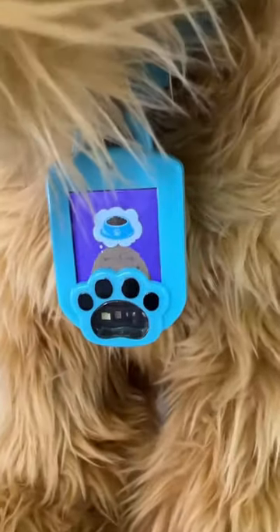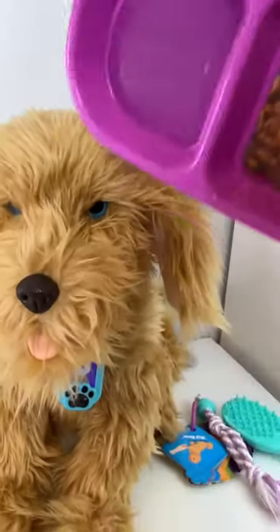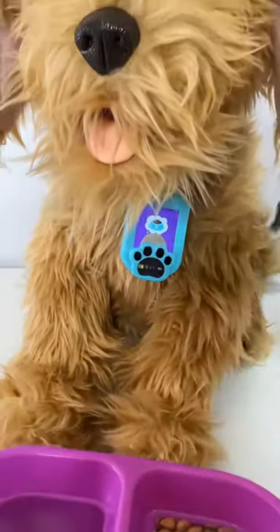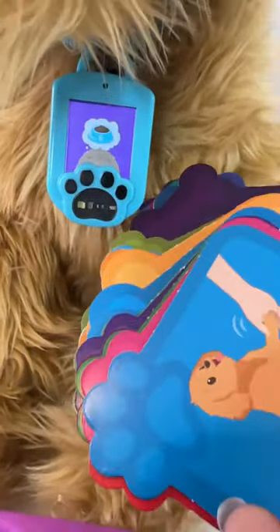What does he need? Moji's hungry. All you have to do is get his doggie bowl, place it in front of him, and then scan the nurturing card that matches what's on the screen.